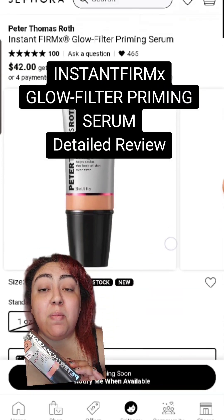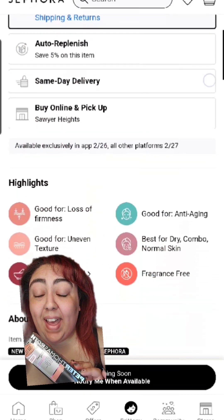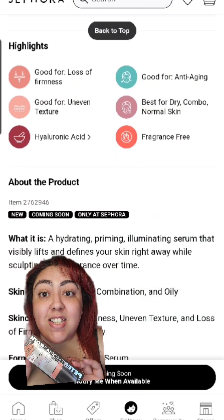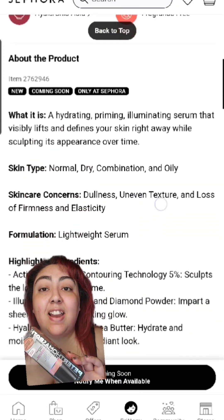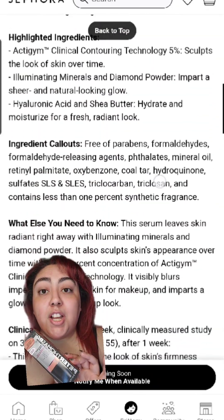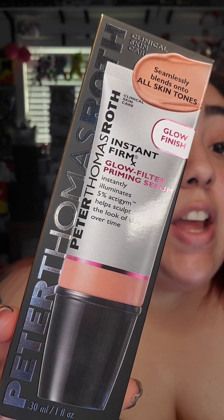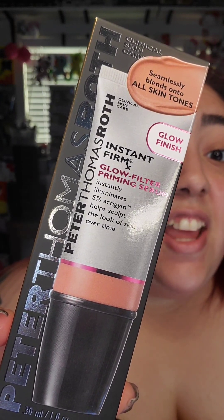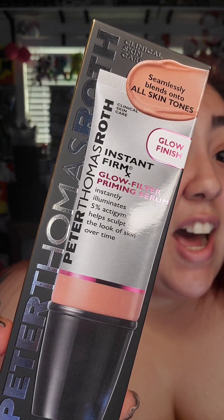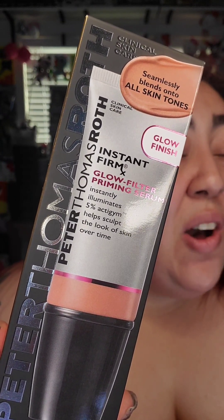Do you remember that instant firm serum that you would put underneath your eyes to make your under-eye bags go away? That was by Peter Thomas Roth, and they came out with another serum for their Instant Firm X line. This is their glowing primer — a priming serum which you can use as a primer or by itself. It's perfect for all skin types, has a glow finish, instantly illuminates, and helps improve the look of your skin over time. The only thing I'm questioning is whether it blends to all skin tones.